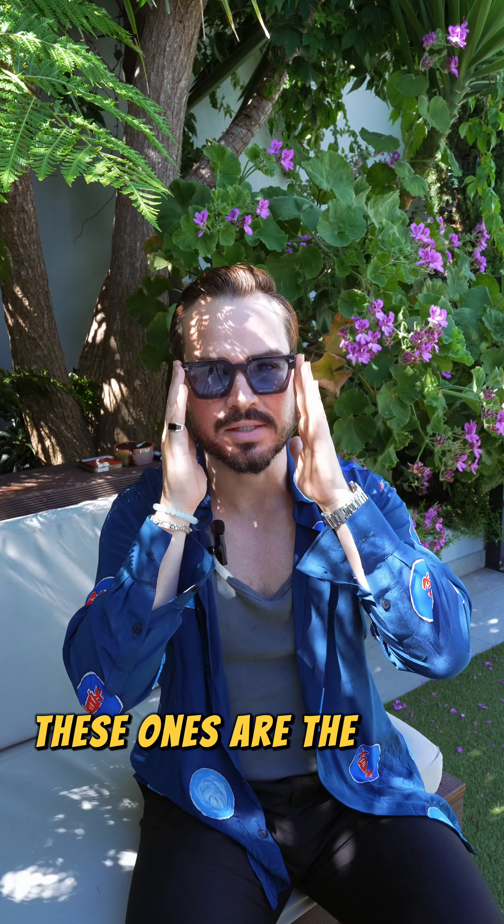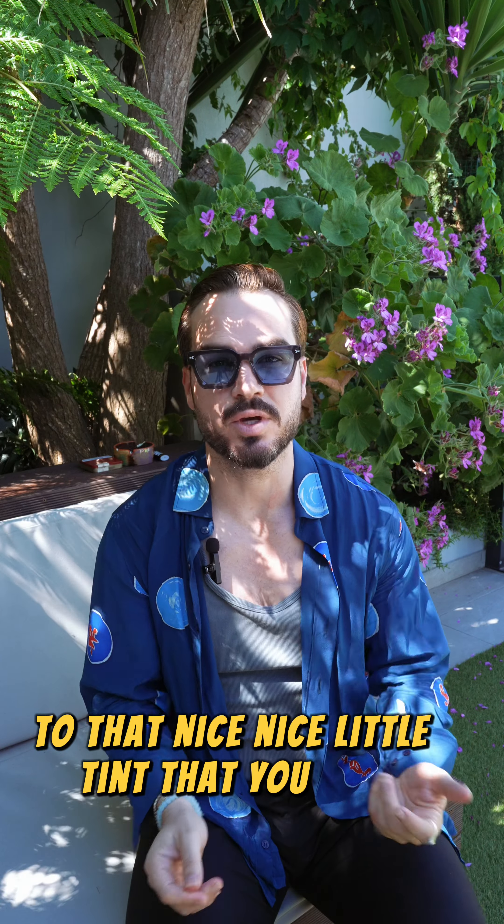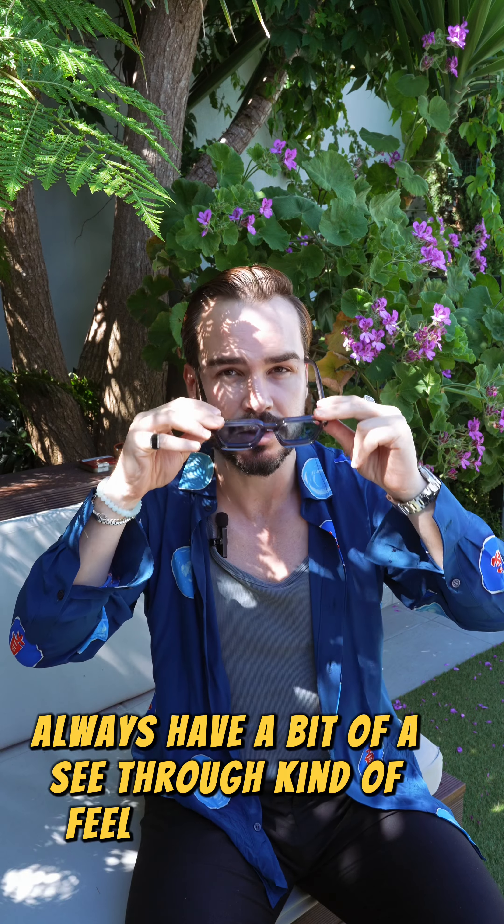These ones are the sky blue — it gives you that nice beautiful day with a nice little tint that you can even wear at night. This is to wear day and night. So as a good film director, I always have a bit of a see-through kind of feel, as you can see.